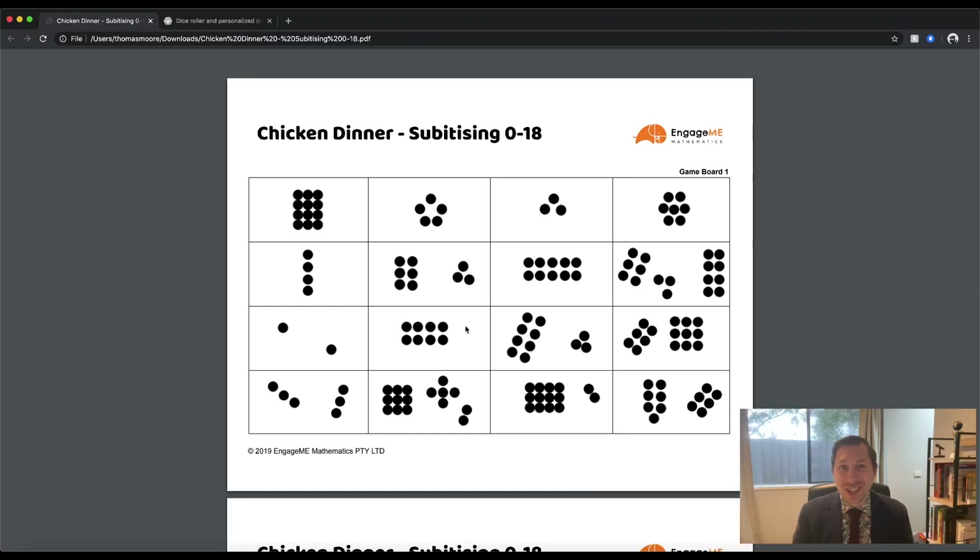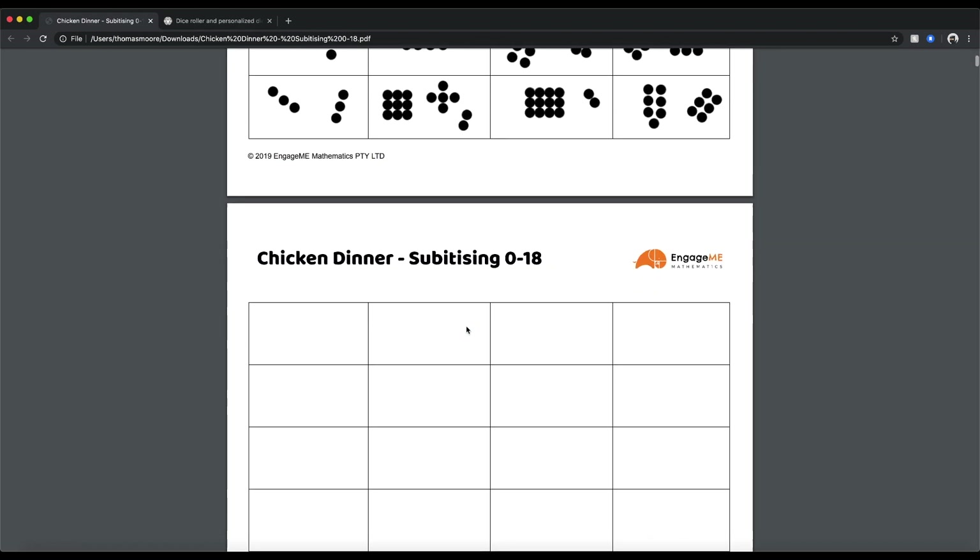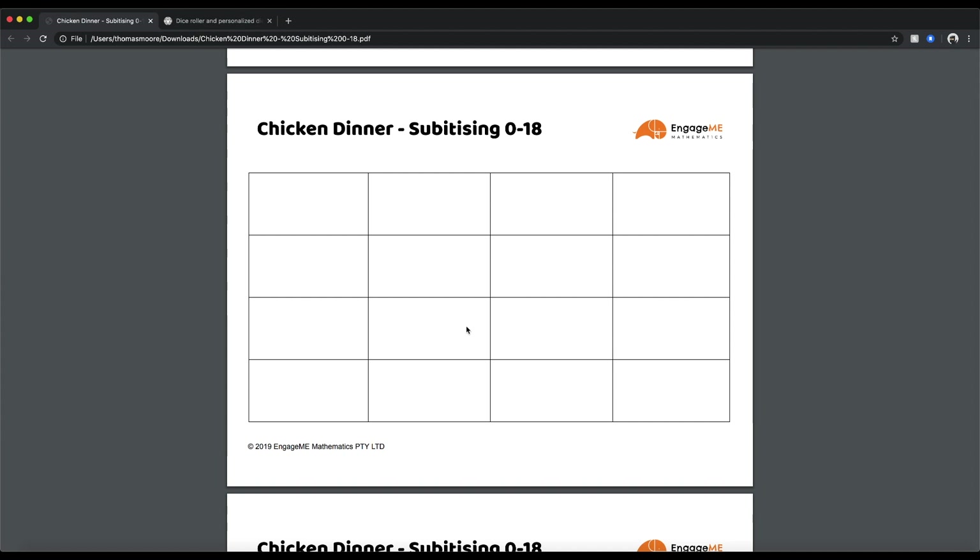Let me show you how to access this game and how to use it with your students. If you're watching this video, there's a fair chance that you have been given a link to the PDF that you can see on your screen now. If you haven't, you can go to the Engagement Mathematics YouTube channel, find the Chicken Dinner video, and you'll find a link to this PDF in the description below. When it comes time to printing, you'll find there are 60 sheets to print out. These 60 sheets make up 30 different game boards. Each game board is made up of a sheet with dots and also a blank sheet for you to explore the game further.